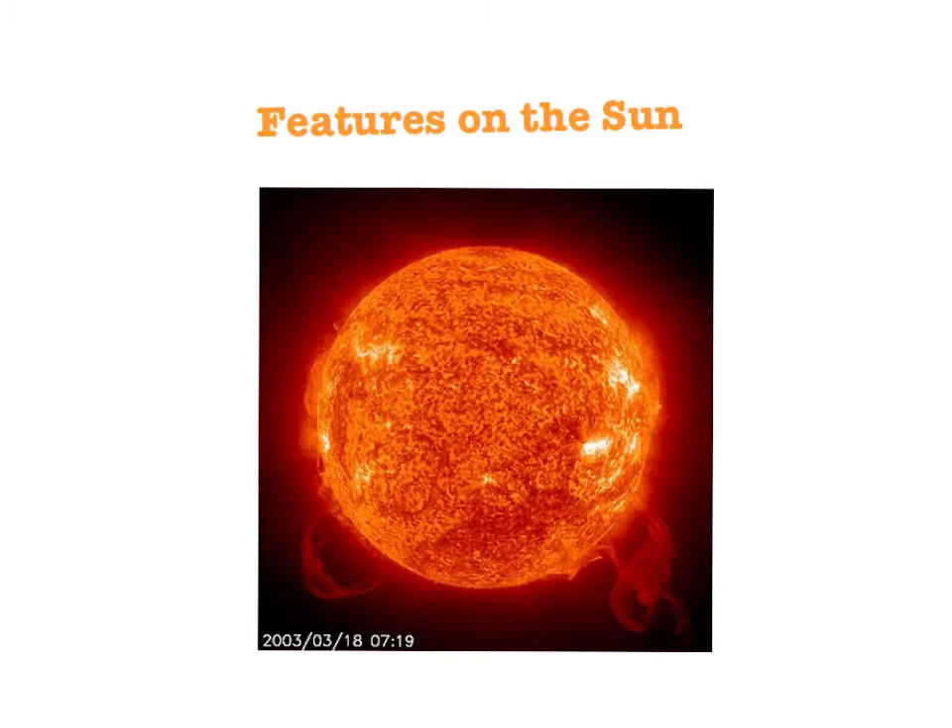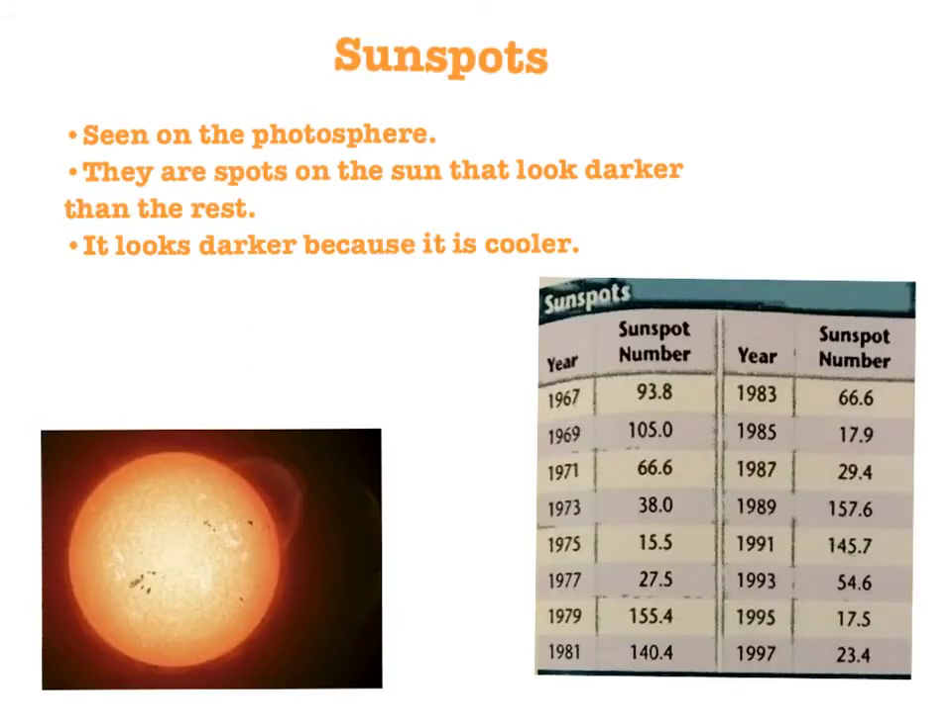There are many features on the Sun. One of these features is called sunspots. They can be seen on the photosphere. Sunspots are dark spots on the Sun — they look dark because the gas is cooler than the rest, and cooler gas emits less light. The amount of sunspots varies from year to year. Some scientists believe sunspot counts can change because of short-term climate changes on Earth, while others believe it could be related to the amount of energy the Sun emits. Scientists do not know and need to make more observations to test these theories.